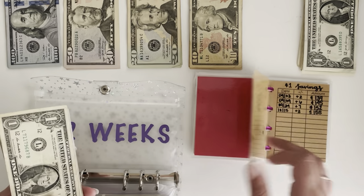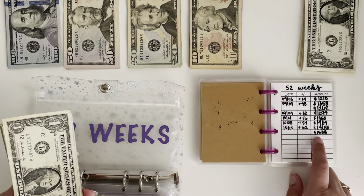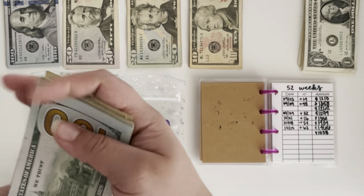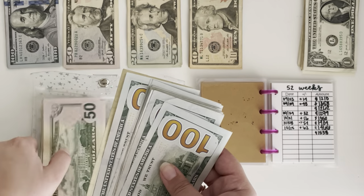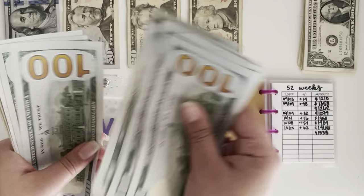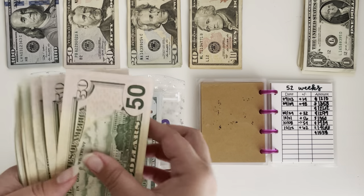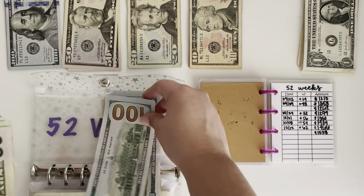Next will be my 52-week challenge which has a total of $1,534. So we will be able to keep all the hundreds. Let's see how many we have: 1, 2, 3, 4, 5, 6, 7, 8, 9, 10, 11 and 12. So let's switch out these $50s for $100.